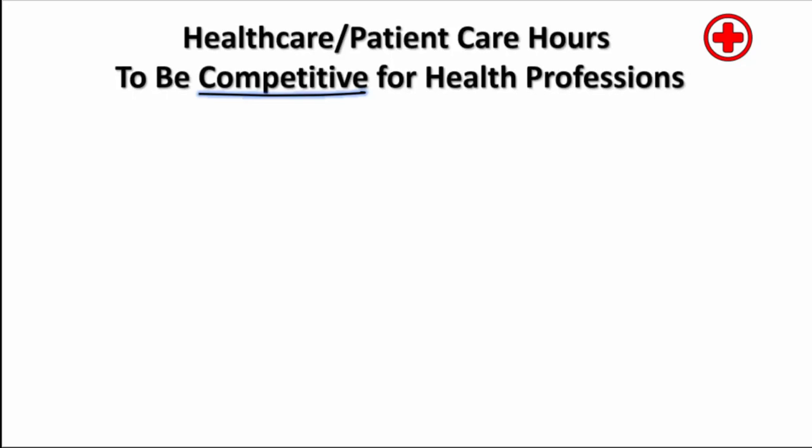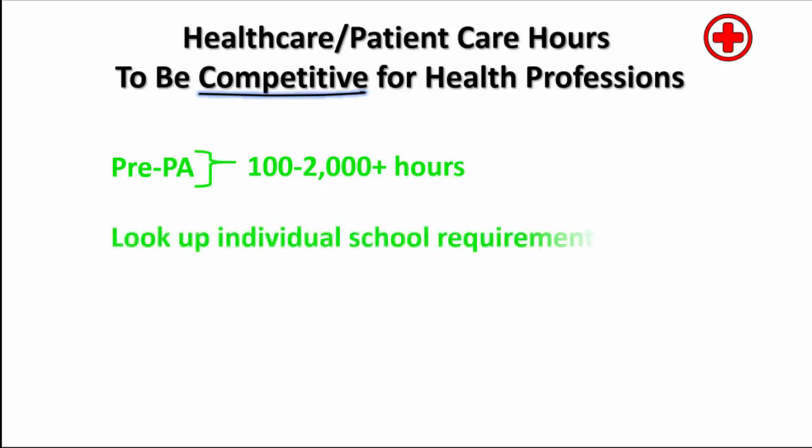The number of hours required by PA schools varies, but it can be higher than 2,000 hours at some schools to be competitive. So check the individual school requirements for those schools you plan to apply to.